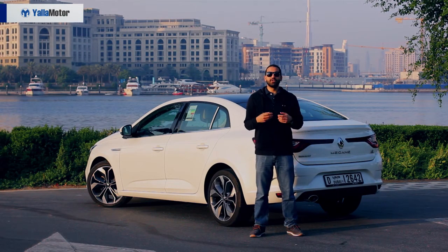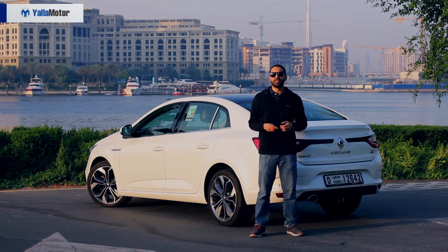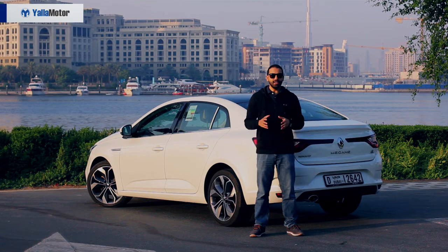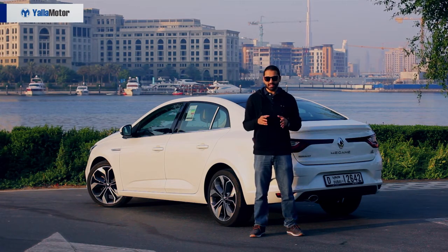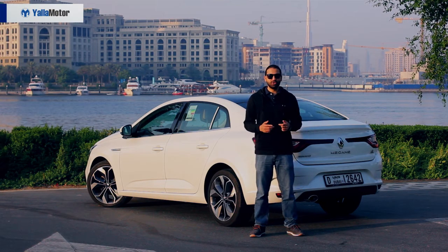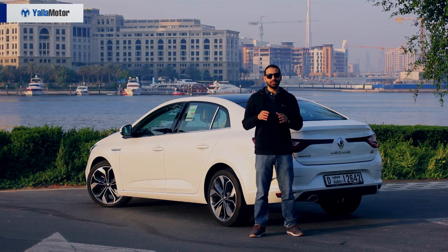For several years, it was the Koreans who ruled the market, with feature-heavy offerings being served at throwaway prices. Mimicking their strategy, this fully loaded 2018 Renault Megane at 71,900 dirhams is a good car that is let down by its engine, transmission and build quality. Value for money, however, it offers a lot of.